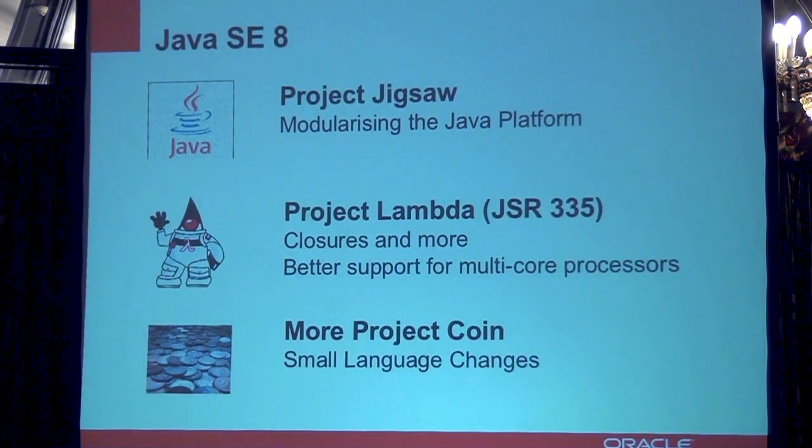Let's talk about Java SE 8. Java SE 8 is scheduled for release sometime mid to end of next year, and it will contain a couple of major changes to the Java platform. Two of those are Project Jigsaw, which is about modularizing the Java platform, and Project Lambda, which is about closures and anonymous functions. There is also a second version of Project Coin, which will add additional small language changes. I'd like to take some time to look at Project Jigsaw and Project Lambda.